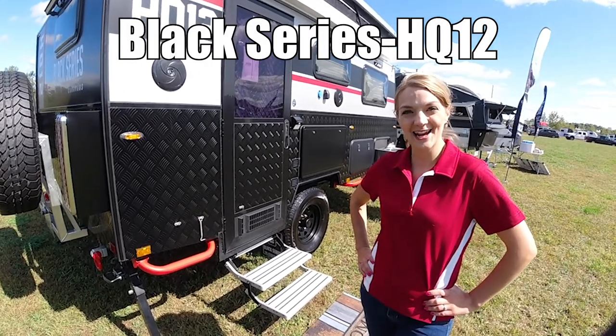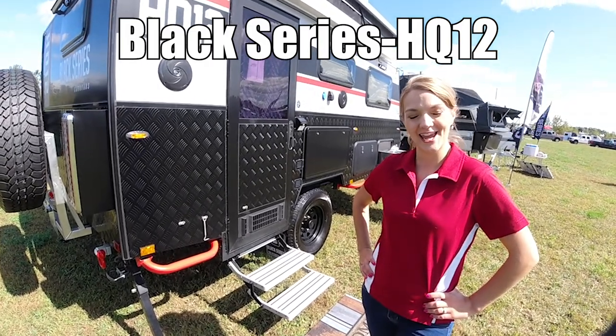Hi, I'm Danica, and today I'm going to show you the Black Series HQ12.